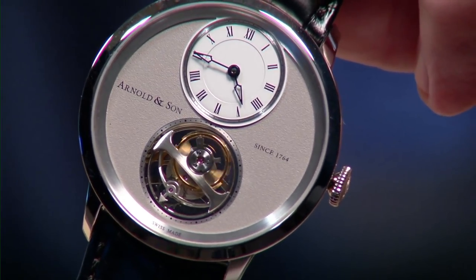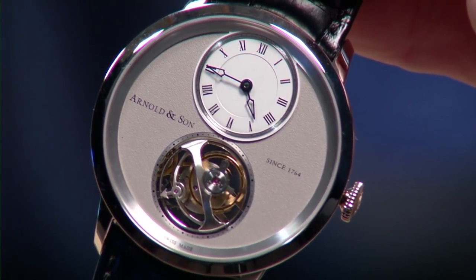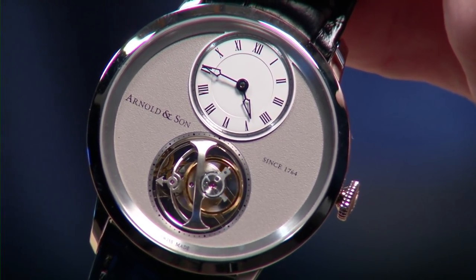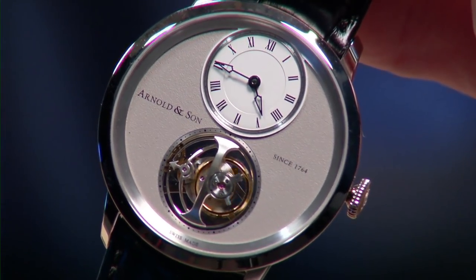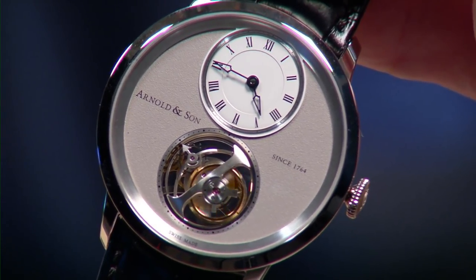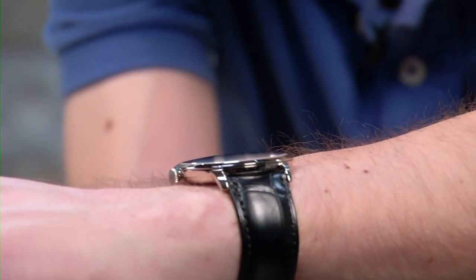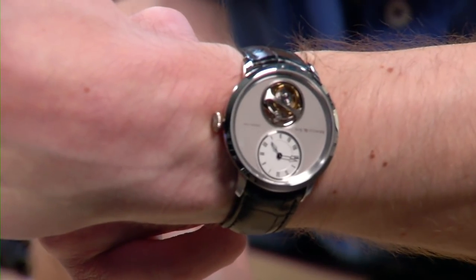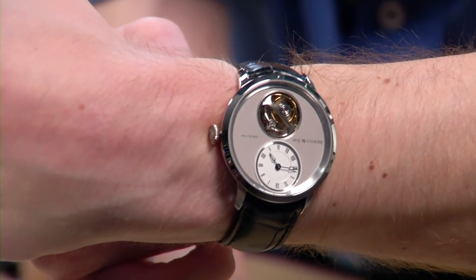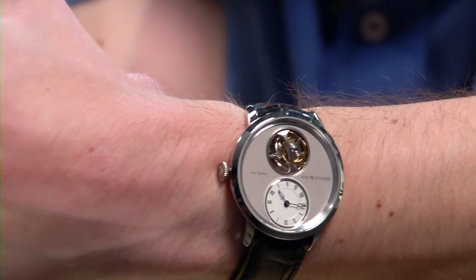This is a fully integrated manufacturer that creates every single part of the watch except for a few minor parts like shock protection and stones. They have money from Citizen Watch of Japan to build and service these watches forever — you get the pleasure of an independent manufacturer with the backing of a super-major group. The movement itself is less than 5 millimeters thick — absolutely gorgeous. And though it typically retails above $60,000, you can get one pre-owned for under $25,000.